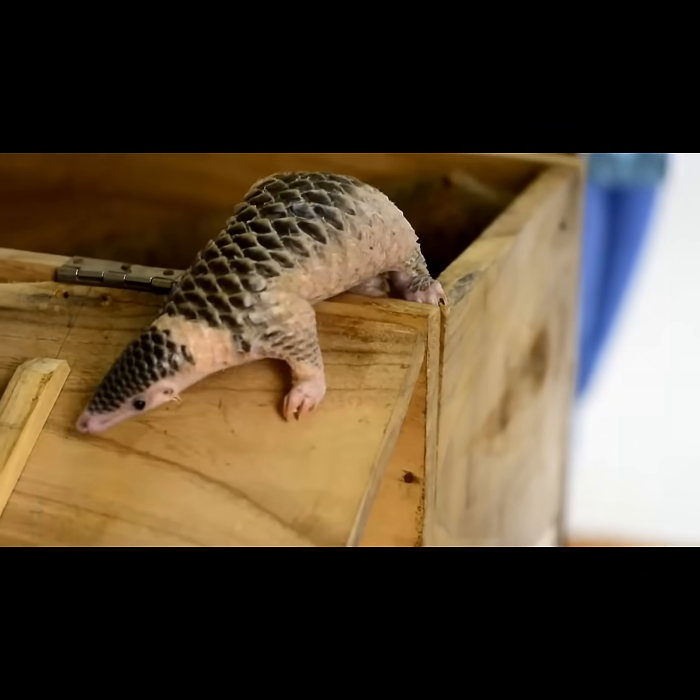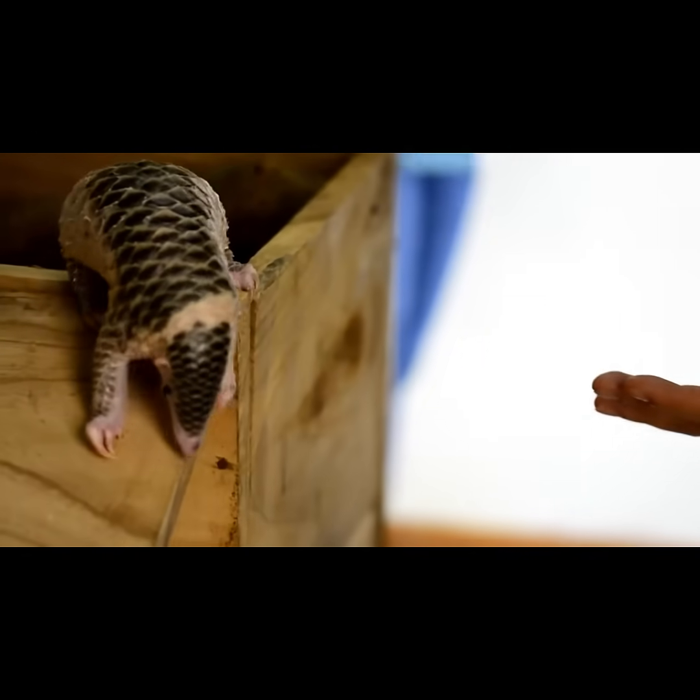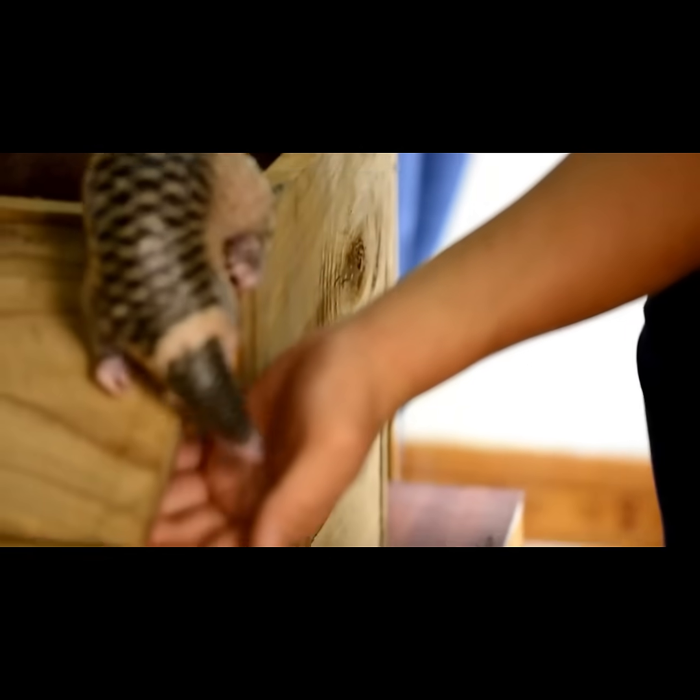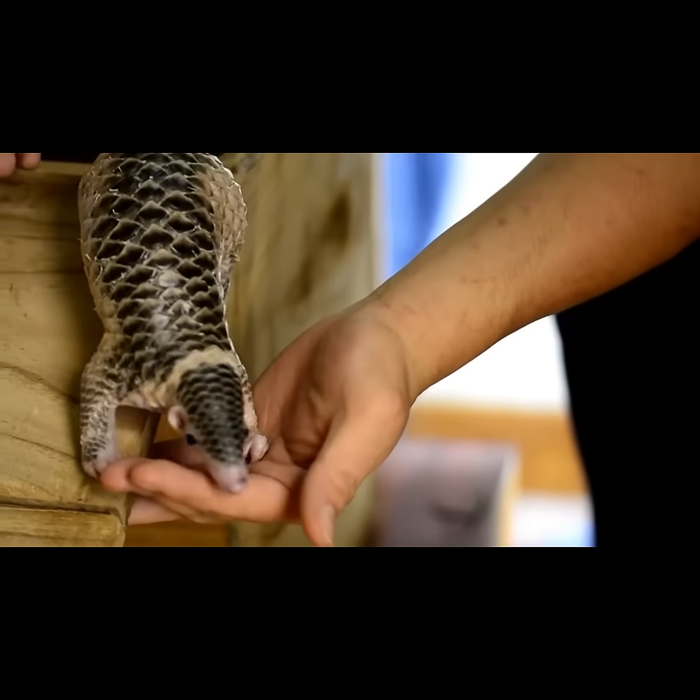Through science, education, and compassion, we can protect these ancient mammals before it's too late. Don't forget to like, share, and raise awareness, because even the smallest pangolin deserves a future.